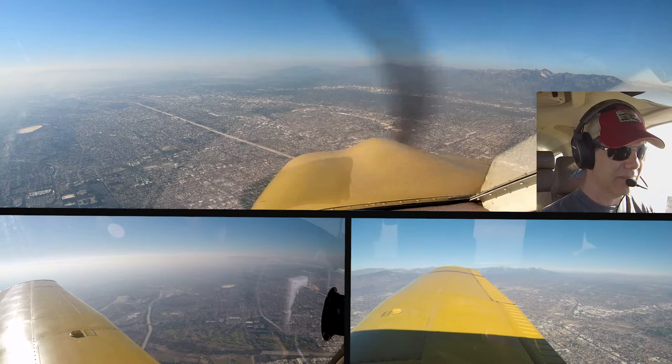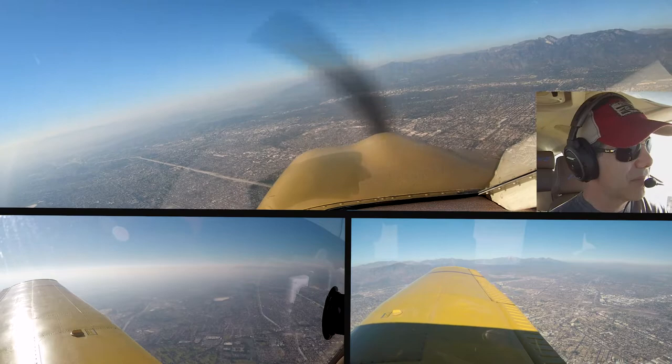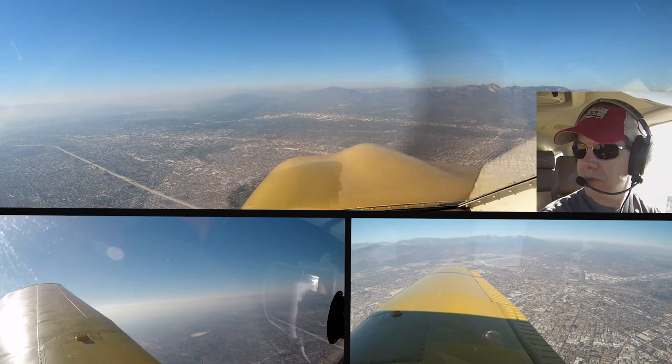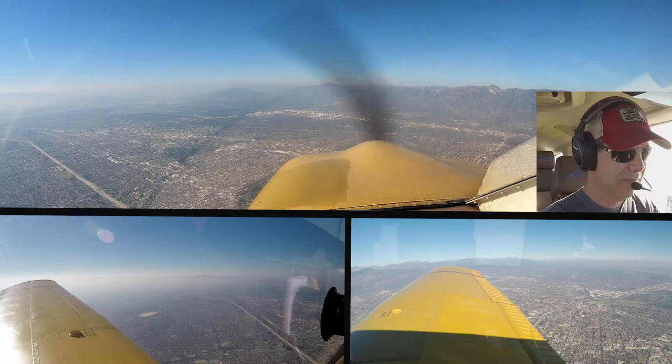Level 1, 0R Papa, SoCal approach, altimeter 3000. Verify you have Whiteman 8 as Foxtrot. 0R Papa, leaving the Rose Bowl, inbound via the R2, Whiteman. Whiteman weather: wind 170 at 5, visibility 10, sky clear, altimeter 3003. Landing runway 12. Maintain VFR at or above 3,000. At or above 3,000.